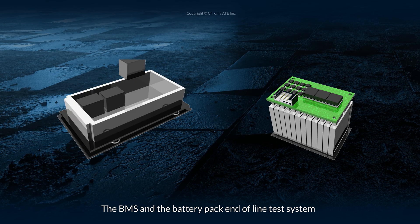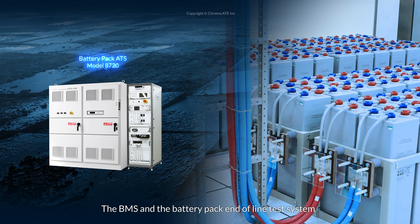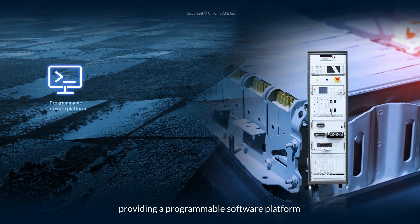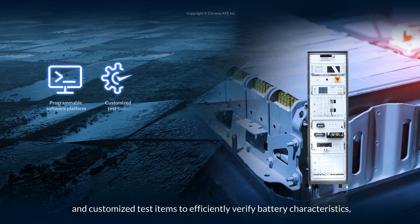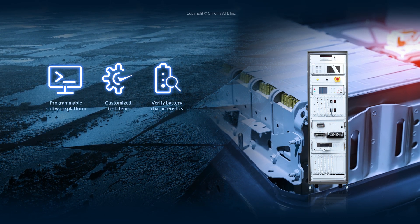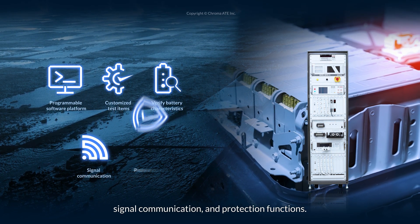The BMS and the battery pack end-of-line test system can be widely used in battery pack production lines, providing a programmable software platform and customized test items to efficiently verify battery characteristics, signal communication, and protection functions.